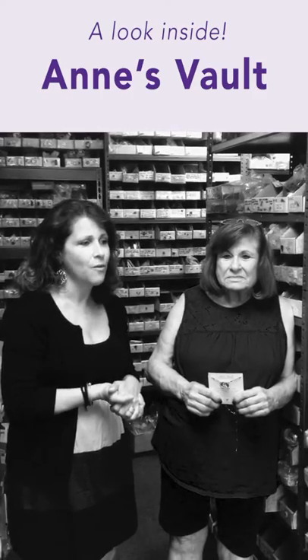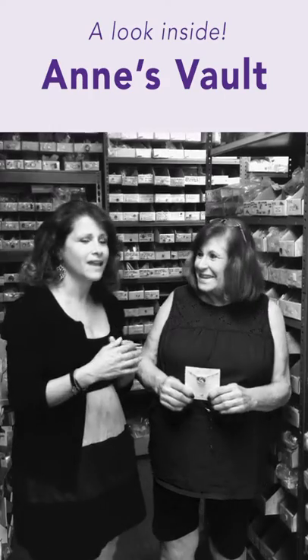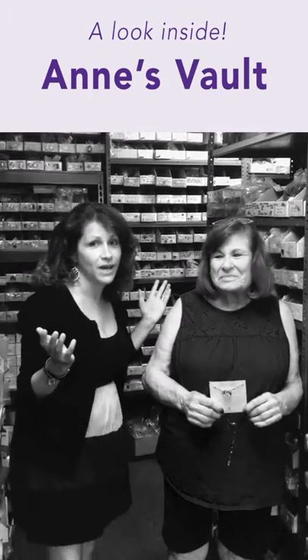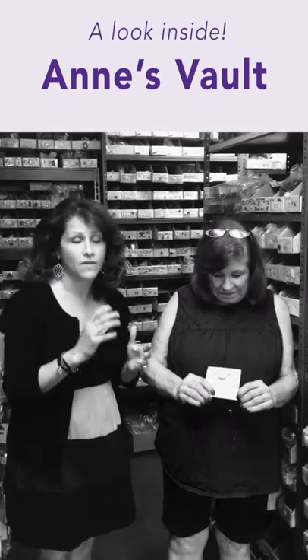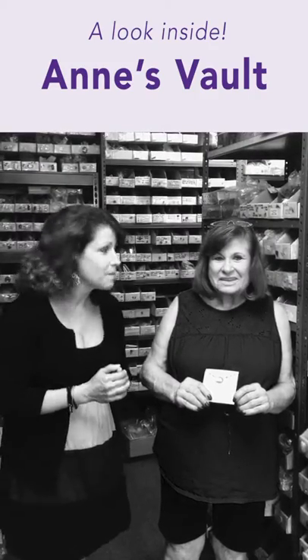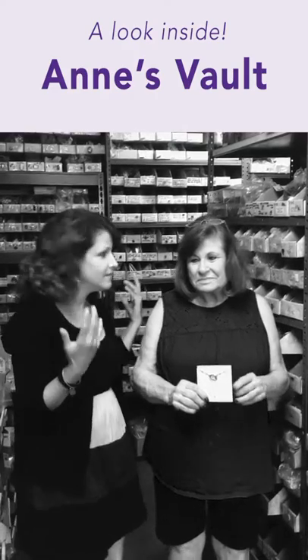And so what we've decided to do, or what I've talked her into doing, is making these treasures — which are my treasures too — available to everybody. They're going to come to you on a card that's numbered so that you know which piece you have, and that makes it even more special to you. So this is my mom. She can tell you a little bit more about the stones.